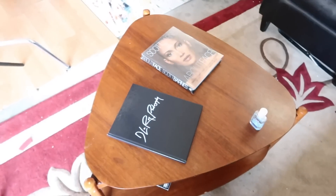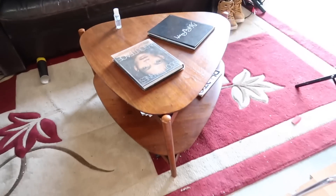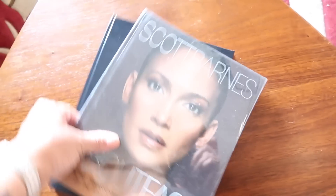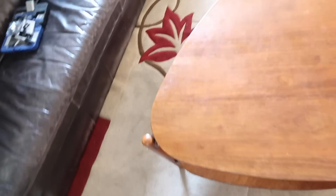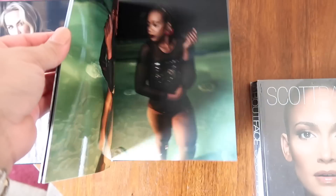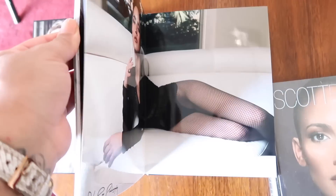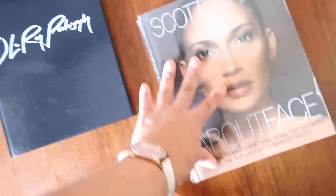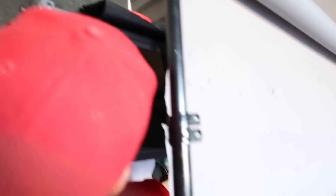I found this cute little table in one of my Facebook decor groups. She was asking $35 but let it go for $20 — it's a West Elm table with beautiful wood. I came out to my partner's studio and cleaned it up. He's adding curtains so you don't see all the cords and tools — nobody wants to see that. It's an IKEA PAX closet system with curtains on the front to cover everything inside.